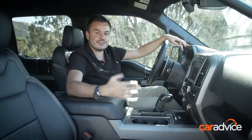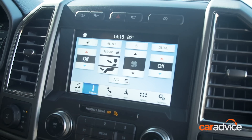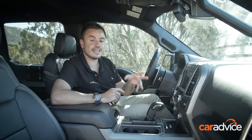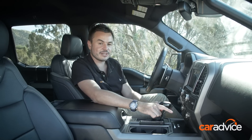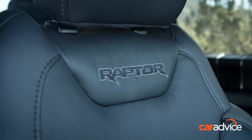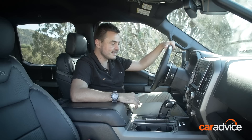Ford's also gone to town on technology and infotainment. SYNC 3, which is Ford's excellent infotainment system, has Apple CarPlay and Android Auto. It's really easy to use, so NAV and all the other critical functions of the car you can access super easy. Dual-zone climate control. Heated and cooled seats for those hot summer days. You get Raptor insignia on the seats, they hug you in nicely, and it's a really comfy place to be seated.